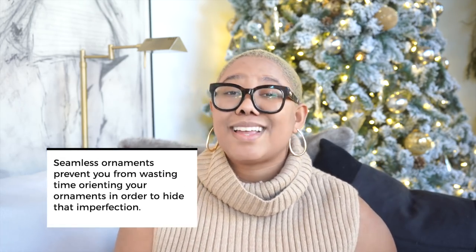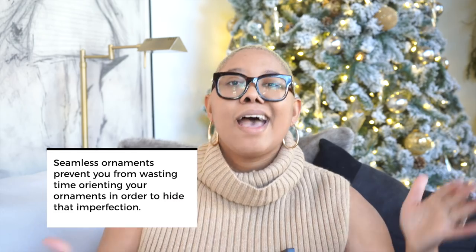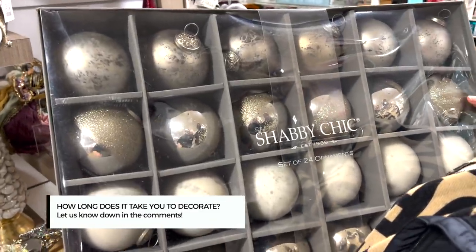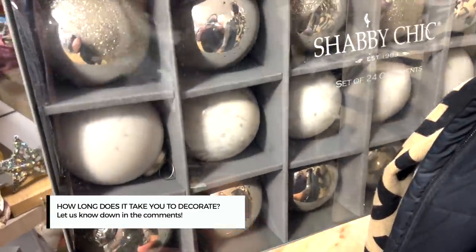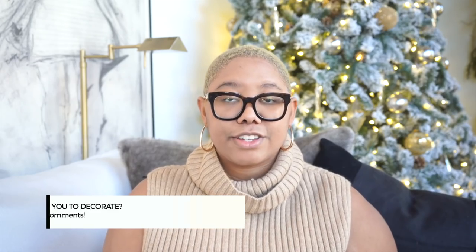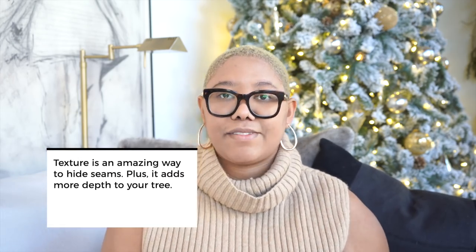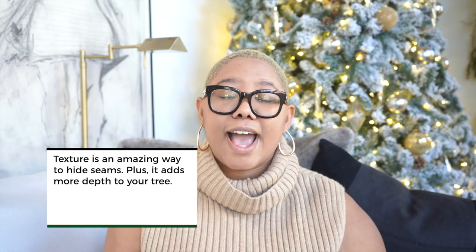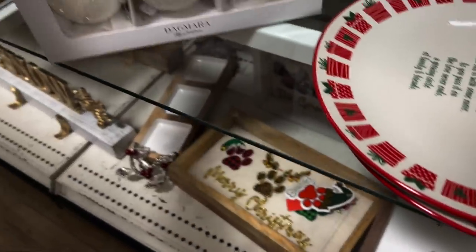With seamless ornaments, you don't have to think about how to position them, because I often find myself trying to hide those seams and having to be really intentional about where I place ornaments on my tree. Sometimes you just want to throw ornaments up and be done with it. If you can't find seamless ornaments, look for ornaments with a ton of texture, because texture hides those seams and imperfections. You can look for flocked ornaments, or ones with pattern and detail — something that distracts from the seam so it looks more sophisticated. I also encourage staying away from really high-gloss ornaments.